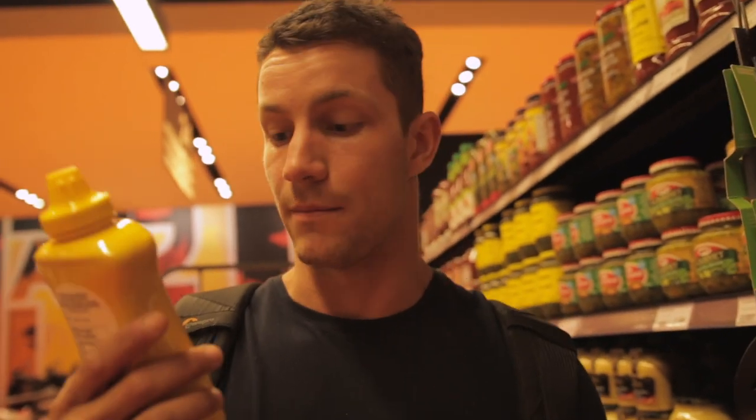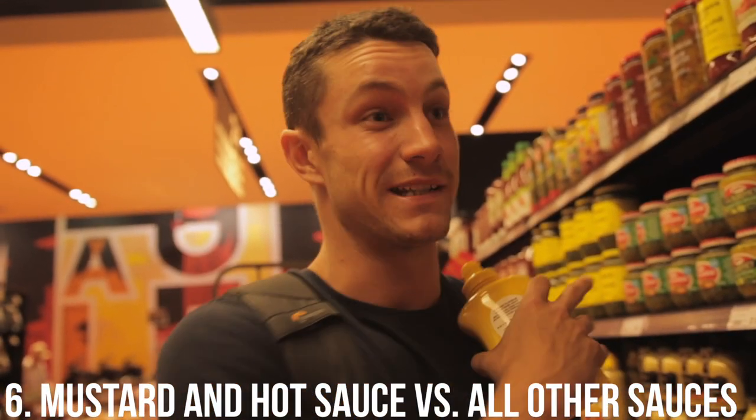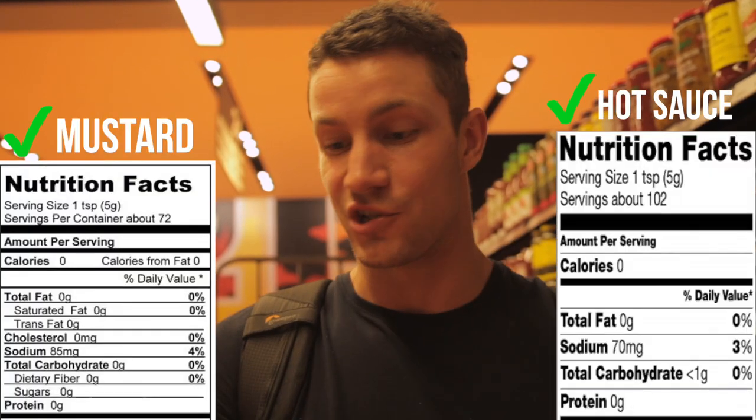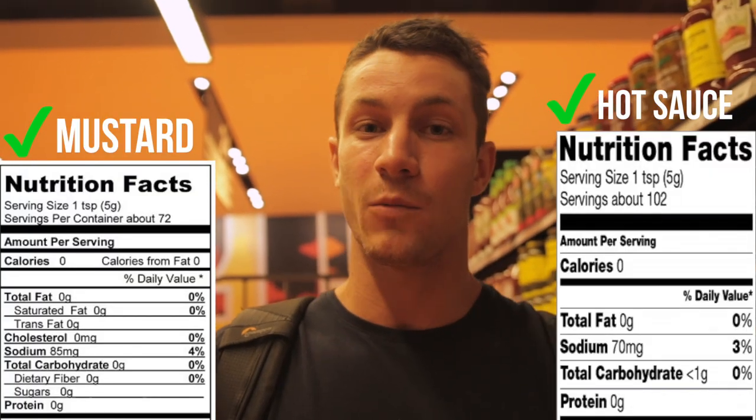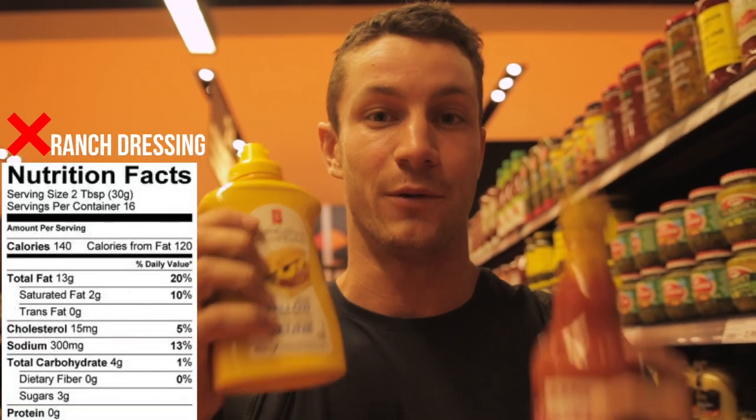Macro hack number six: mustard and hot sauce. I can compare both of these versus any condiment and the macros simply don't lie — both are zero calories. If you're someone who likes to put a lot of sauce on sandwiches, salads, or anything throughout the day, highly recommend substituting with these two and you will reap the benefits of the lower calories.